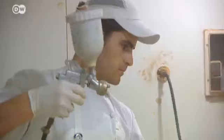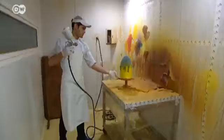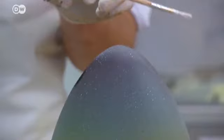Yes, it's possible to use an airbrush on chocolate. Different food colors are sprayed on in successive layers to form a skyline of Barcelona.